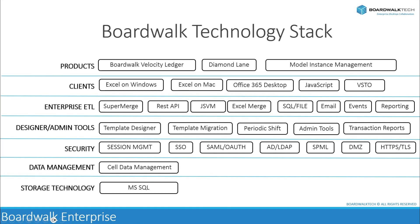Utilizing this technology stack, BoardWalk's product offerings include the Velocity Ledger, Diamond Lane, and Model Instance Management.